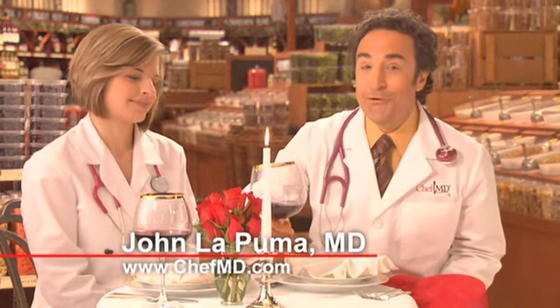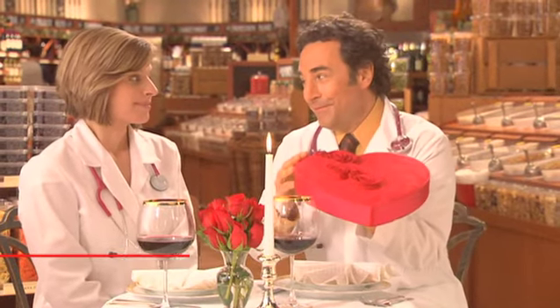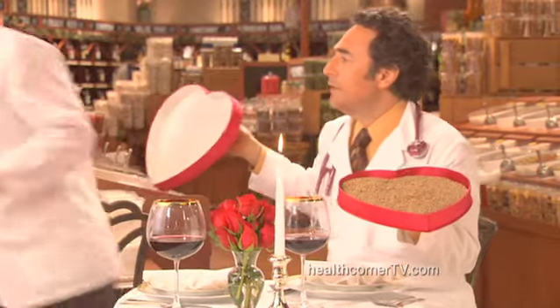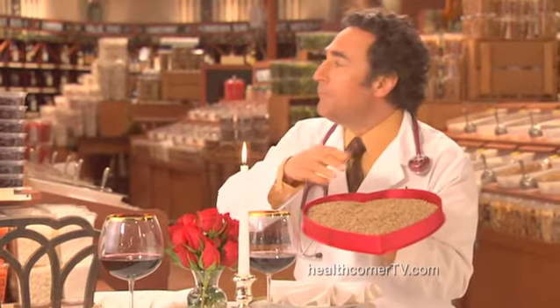If you're looking for wonderful new ways to show your love for someone, may I suggest this? They're lentils. What? You were expecting white chocolate or something? No, they're lentils. They're much better.